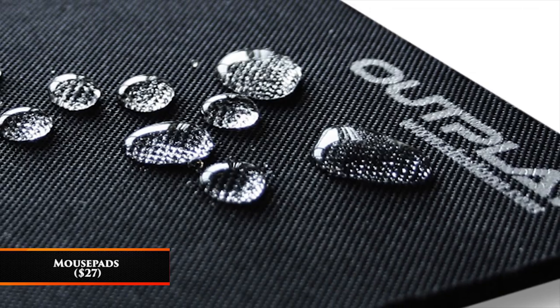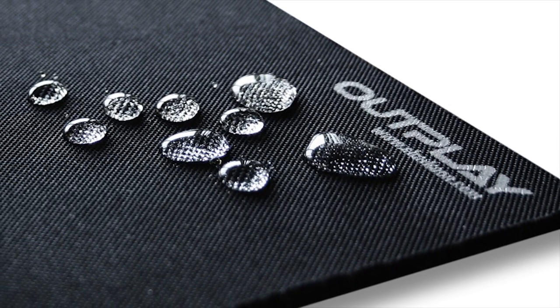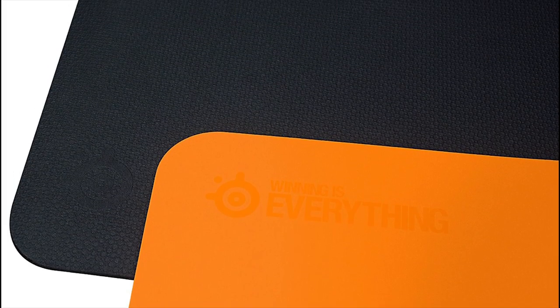Mousepads — $30 to $50. You can't just use any old mousepad for gaming. You need something special made for smoothly guiding your mouse across your desk, and thankfully you don't have to break the bank on these. These quality mousepads cost $50 at the most, which makes it even easier to jump into quality PC gaming than ever before.